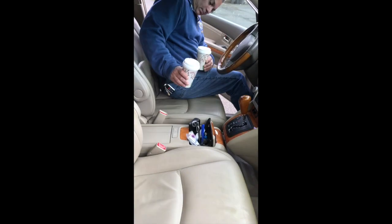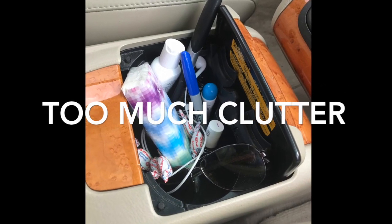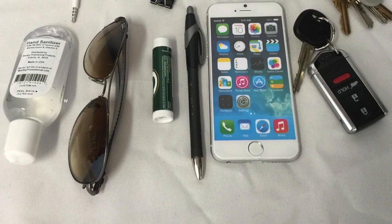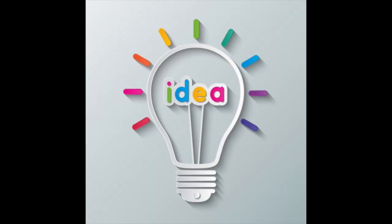Does this happen to you? Too much clutter in your car? Where to put all this stuff? Wait, I have an idea!